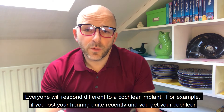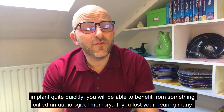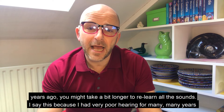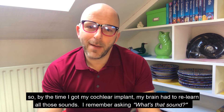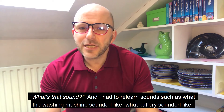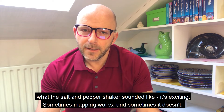Everyone will respond differently to a cochlear implant. If you lost your hearing quite recently and get your implant quickly, you can benefit from something called an audiological memory. If you lost your hearing many years ago, you might take a bit longer to relearn all the sounds. I had very poor hearing for many years, so my brain had to relearn everything — I remember asking 'what's that sound?' and relearning what the washing machine, cutlery, and even the salt and pepper shaker sounded like. It's exciting.